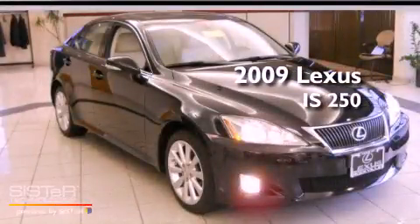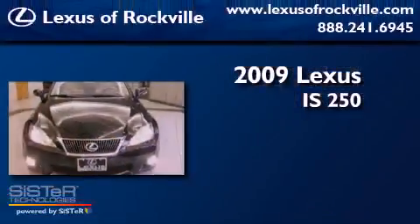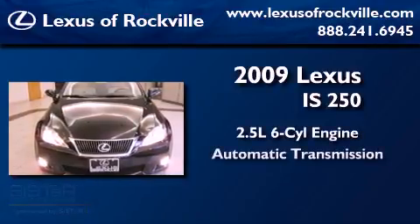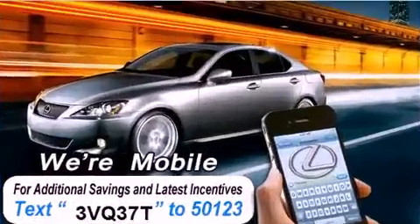This is a 2009 Lexus IS250. It has a 2.5 liter 6-cylinder engine, an automatic transmission, and all-wheel drive.